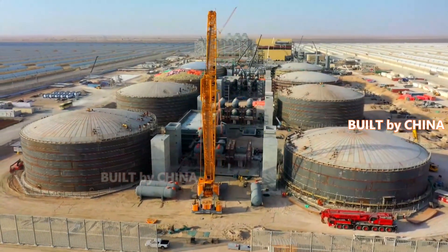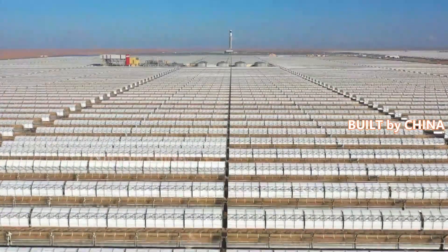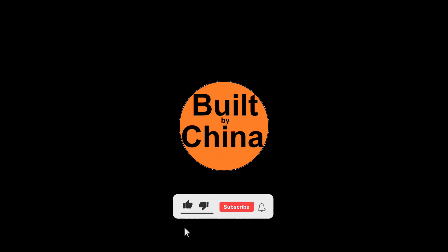Dubai announced the launch of the clean energy strategy in November 2015, aiming to meet 75 percent of Dubai's total electricity demand with clean energy by 2050.